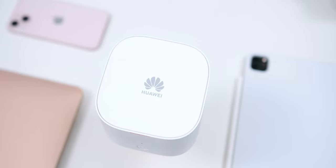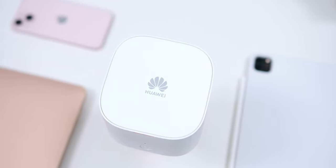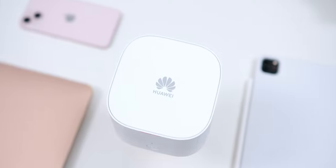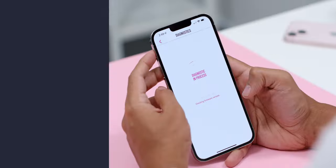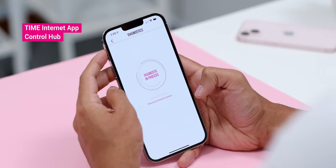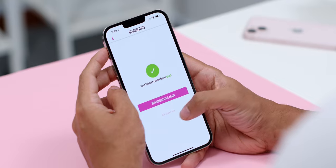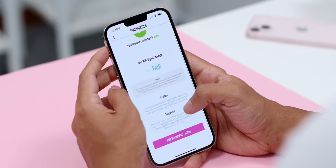Time has a range of affordable mesh devices that ensures you can enjoy fast and stable Wi-Fi all over your home. Plus, the Time Internet app has a cool function which lets you check the Wi-Fi strength in a particular room, so you will know where to place your mesh device for optimum coverage.